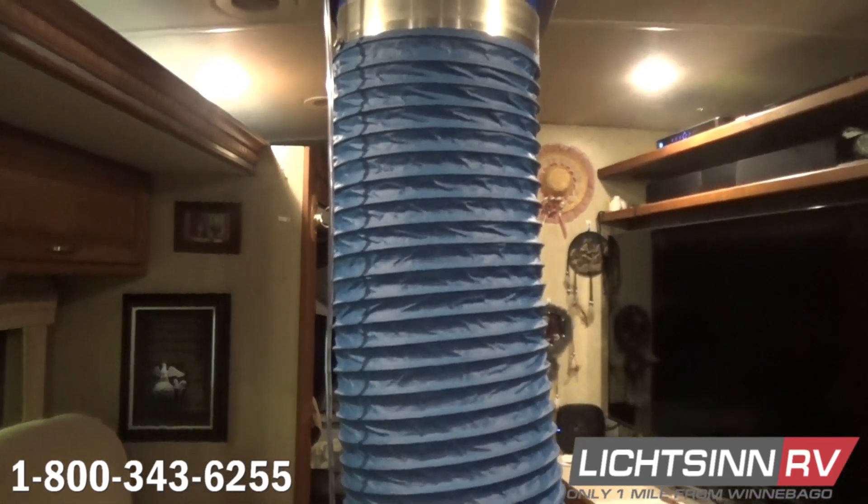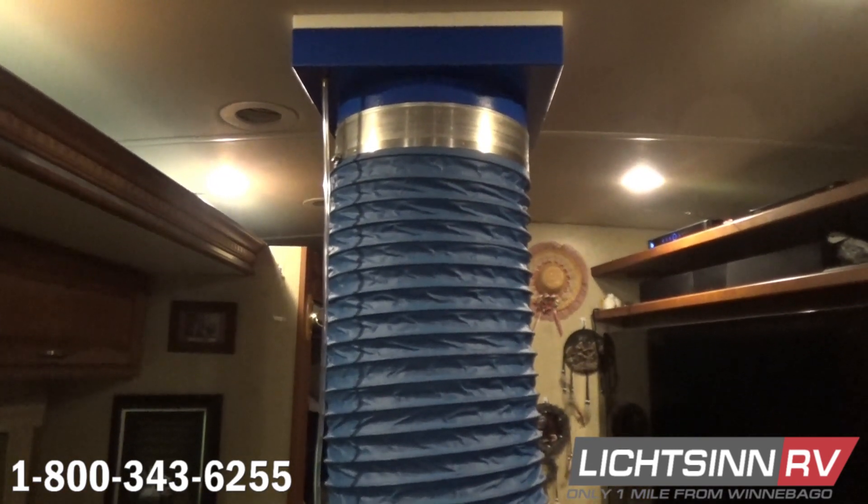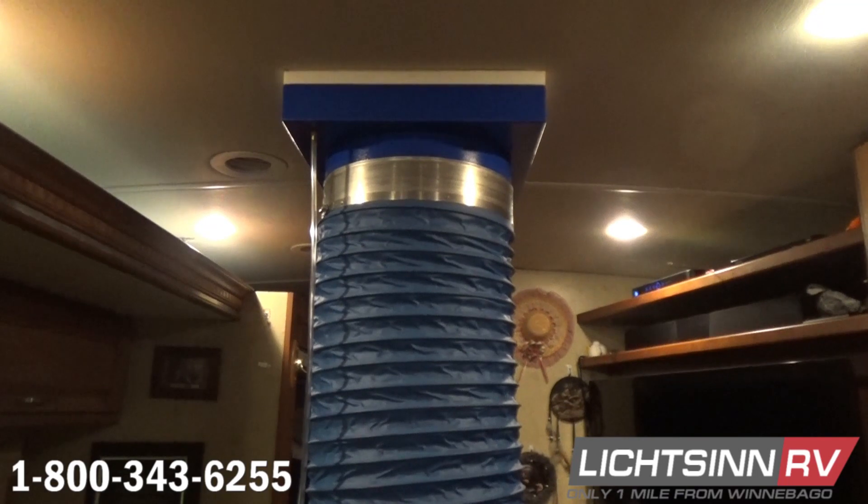The Sealtek machine finds air and water leaks. We consider this machine to be a great addition to our service department — to find leaks that our guests know about, and great for preventive maintenance to find leaks guests don't know about.